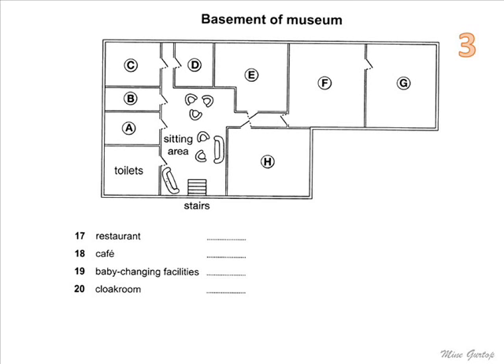That was something about the collections, and now here's some more practical information in case you need it. Most of the museum facilities are downstairs in the basement, so you go down the stairs here. When you reach the bottom of the stairs, you'll find yourself in a sitting area with comfortable chairs and sofas, where you can have a rest before continuing your exploration of the museum.